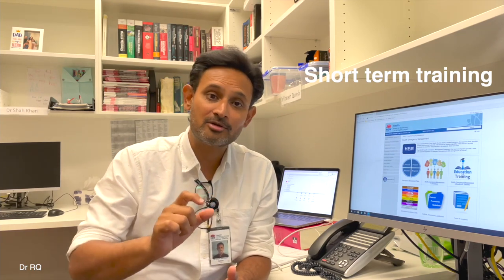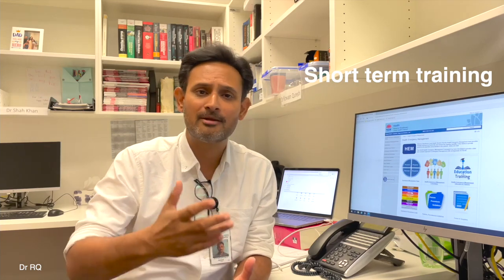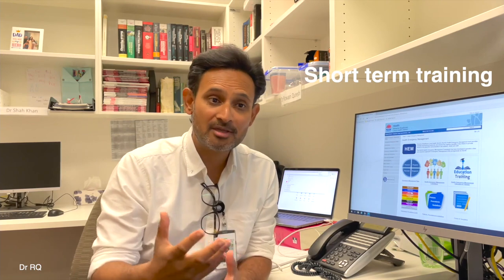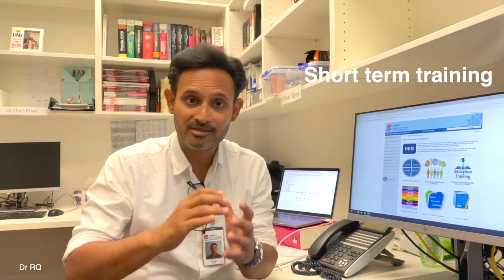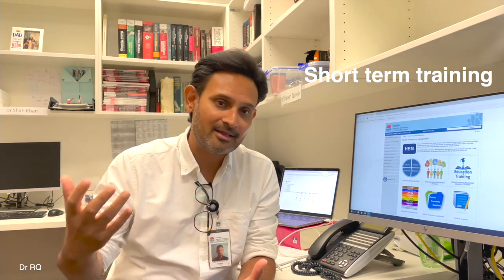The third pathway is called the short-term training pathway, and it's especially for doctors who are already in training back home in their own country — whether that's surgical training, critical care training, emergency training, paediatric training, or any other medical specialty — but who would like to come to Australia for a short time: 12 months, 24 months, or up to 36 months maximum, to either sub-specialise in their area of expertise or gain additional experience in a well-resourced health system here in Australia.